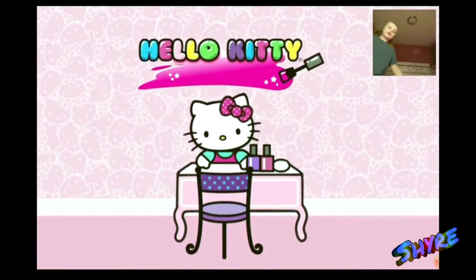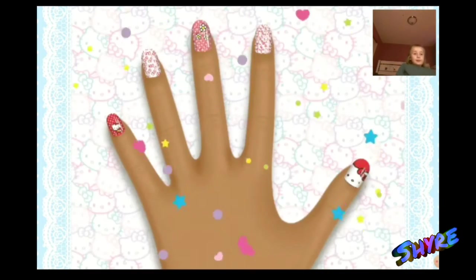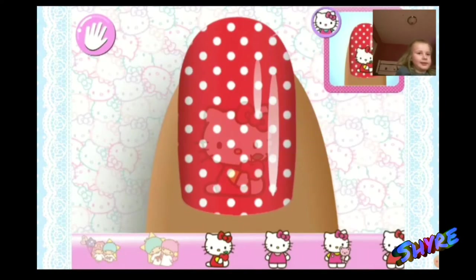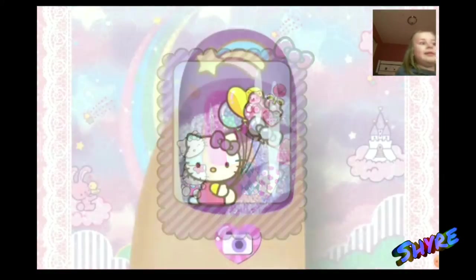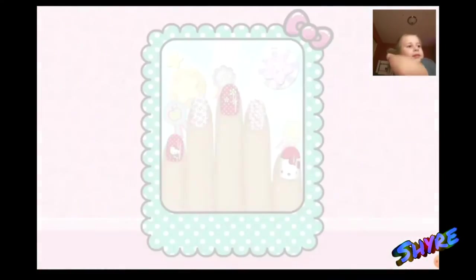Welcome to Hello Kitty's Nail Salon. Here you can help her create super cute nail designs. If you practice your skills by creating specially designed manicures, you'll learn more and more stars. Explore your creativity in freestyle.